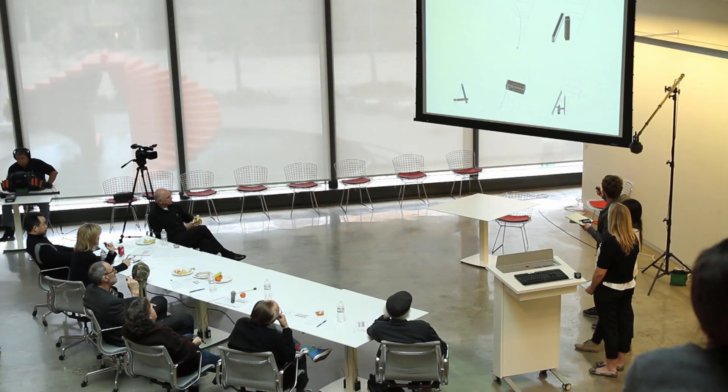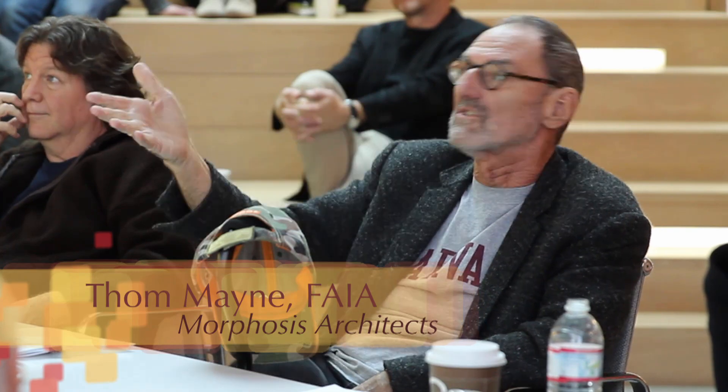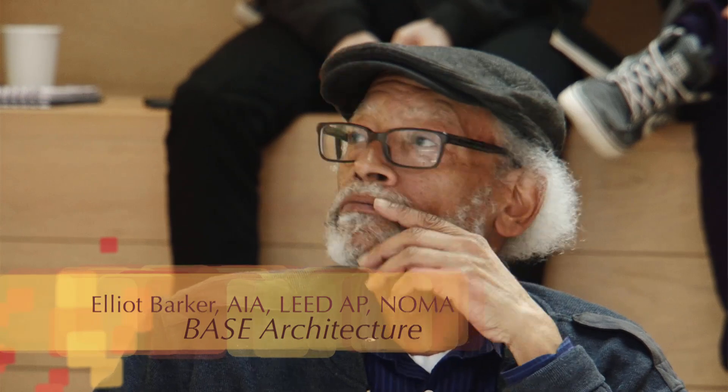It's exciting to present to professionals in the community and pretty well-known professionals, in my opinion. This year, the jury is comprised of Pritzker Prize winner Tom Mayne of Morphosis Architects — this is Tom's second appearance as a juror — Bob Hale of Rios Clemente Hale Studios, Scott Johnson of Johnson Fane Architects, Lee Nguyen of Gensler, and Elliot Barker of Base Architecture.